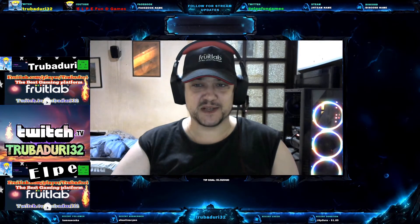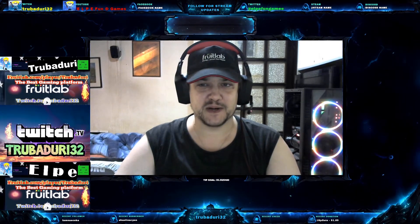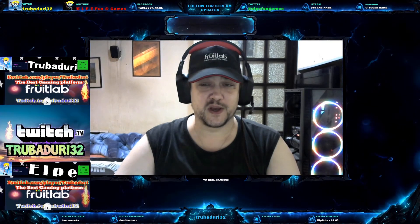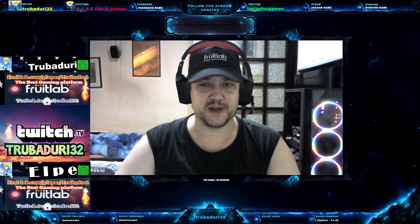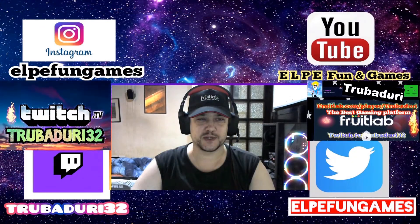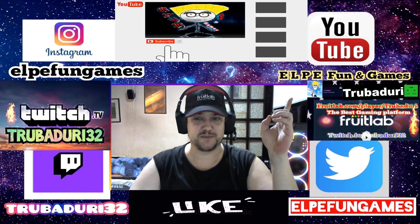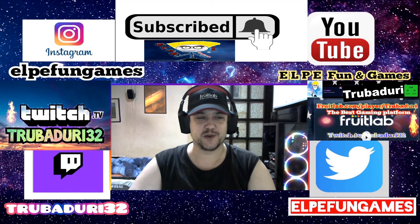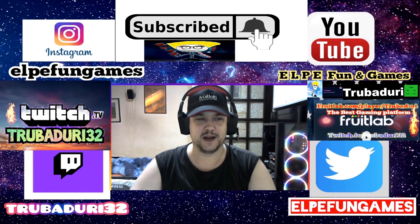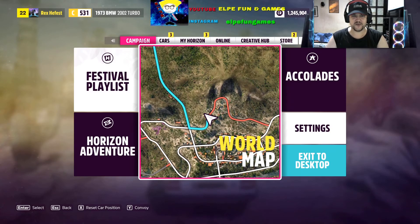Welcome back to Forza Horizon 5, my dear friends! Let's go and find some barns and collect good vehicles for free. I will show you the location, but before we start — you can follow me on socials. If you love my video, like it, and most importantly please smash that subscribe button on my LP Funny Game channel. Thank you so much!